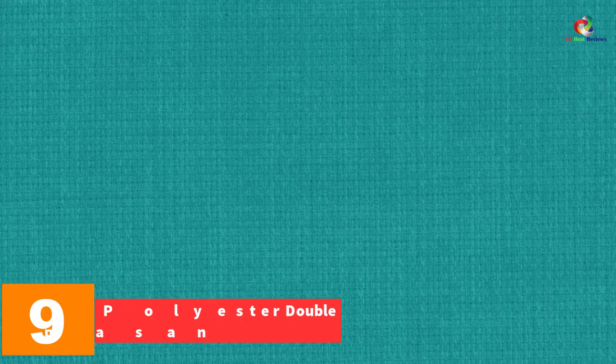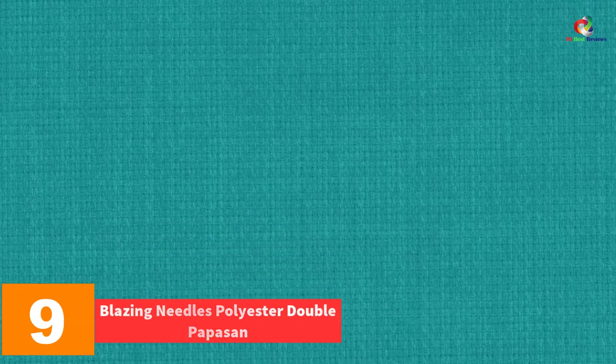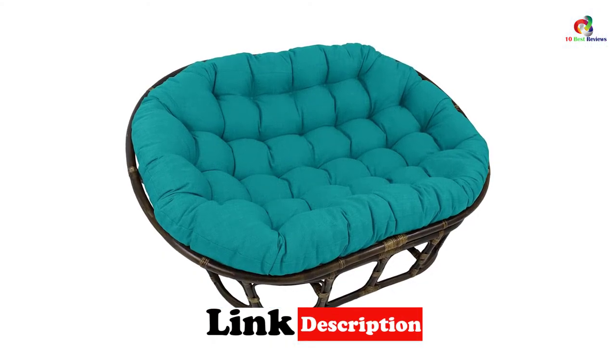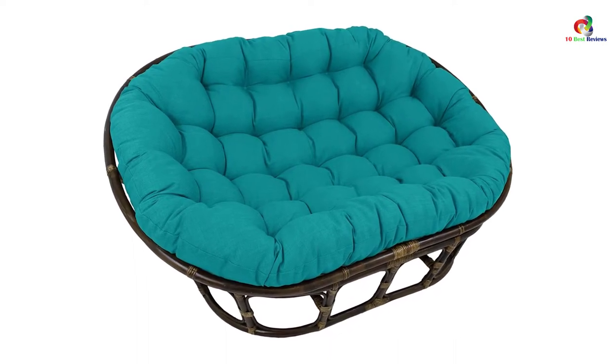Moving on, at number nine we have the Blazing Needles Polyester Double Papasan. This is an impressive choice especially if you would want to add a modern appeal to your home. This is a 65-inch papasan chair that will add a touch of comfort and style to any outdoor furnishing. We love the comfortable cushion that comes with a classic tufted style with striking colors.